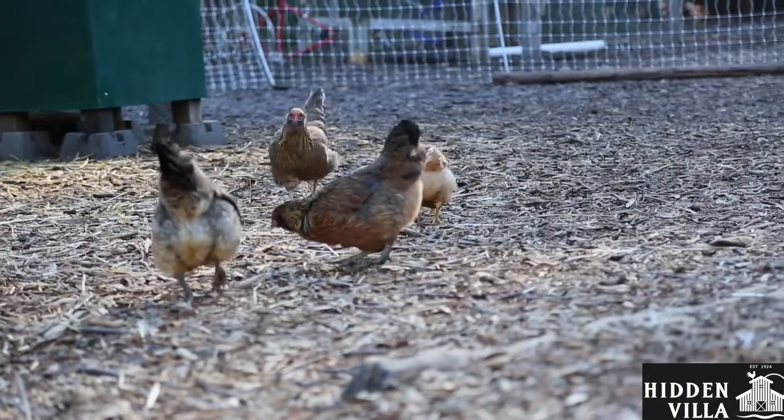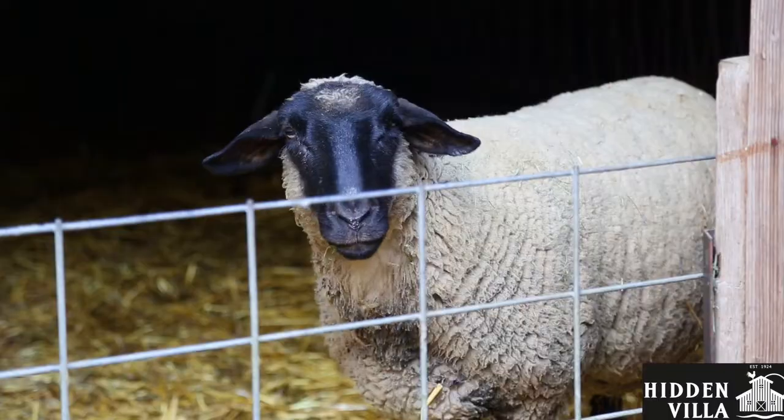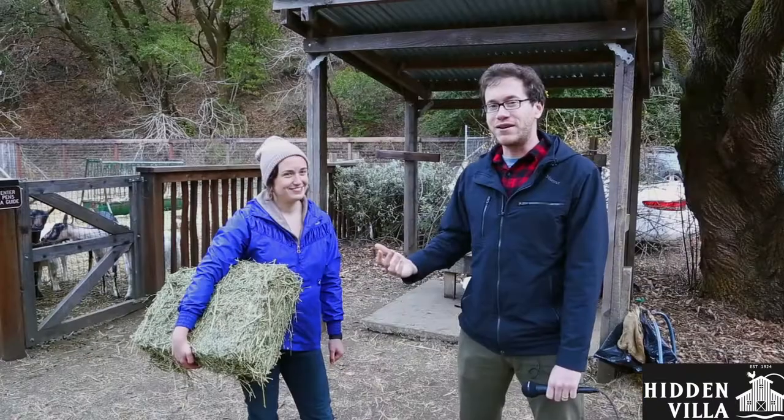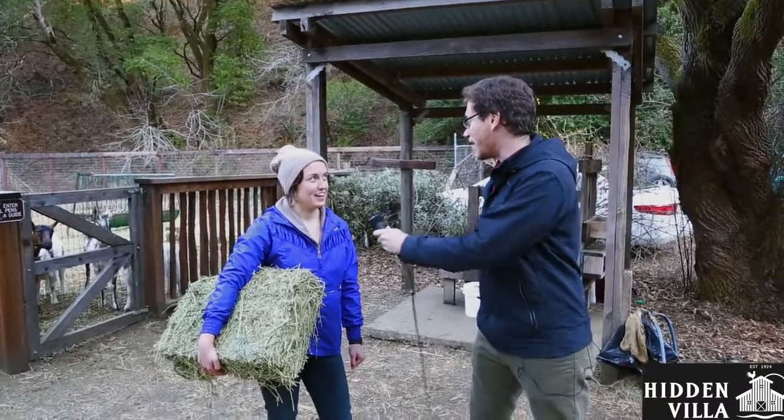So what do animals need to survive? You probably said something like food to eat, or water to drink, or air to breathe of course, but they also need a place to live. And at Hidden Villa, we actually have animals that we take care of every day. We're here at a special time of day — it's time to take care of some of our animals during chore time. My friend Debbie here is going to help us do that. So Debbie, what animals are we taking care of right now?